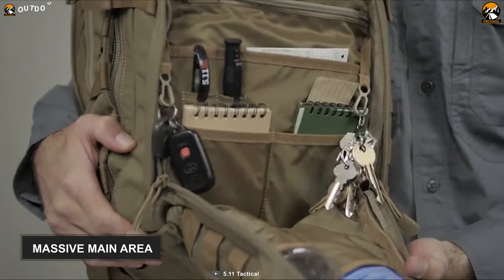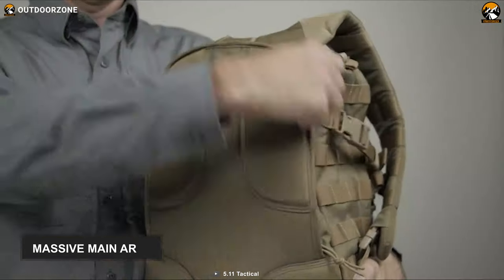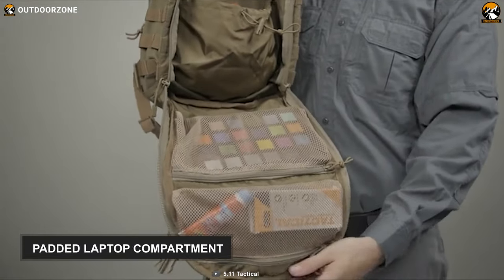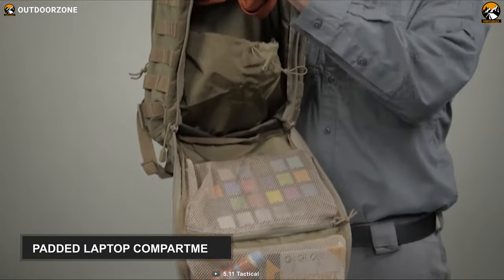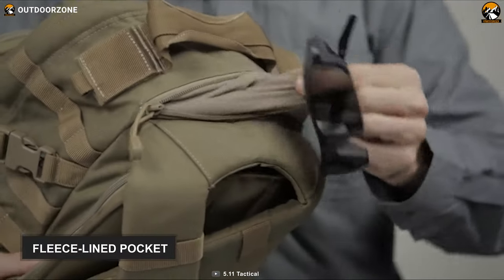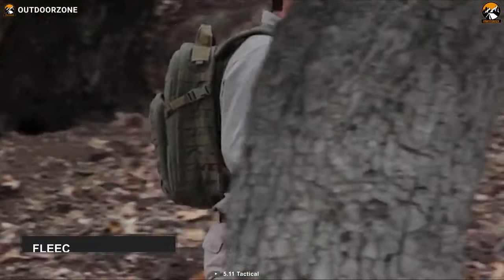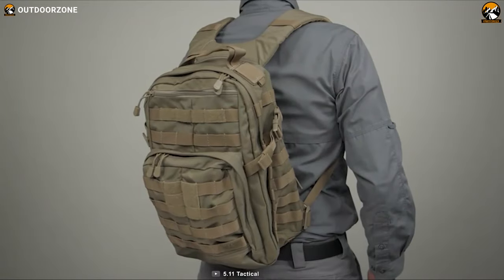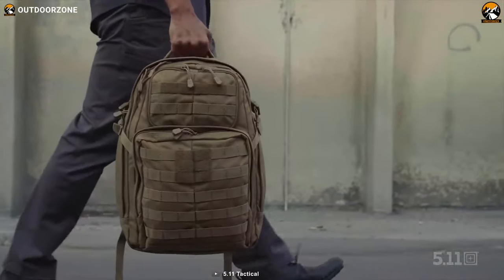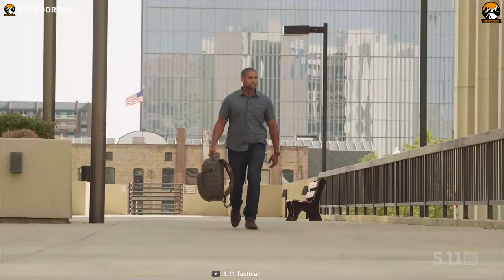Aside from the massive main area, this bag also features one hydration pocket and 14 other storage compartments. A padded sleeve compartment is available to keep your laptop safe and secured. You can also keep your sunglasses in the bag's dedicated fleece-lined pocket. Looks rugged, feels tactical — the 5.11 Tactical Rush 12 2.0 Backpack 24L is an excellent option for your everyday carry that brings the benefits of tactical purposes most regularly.